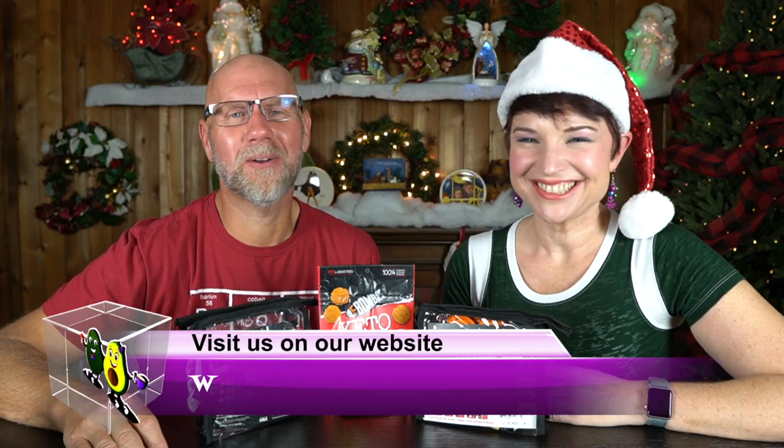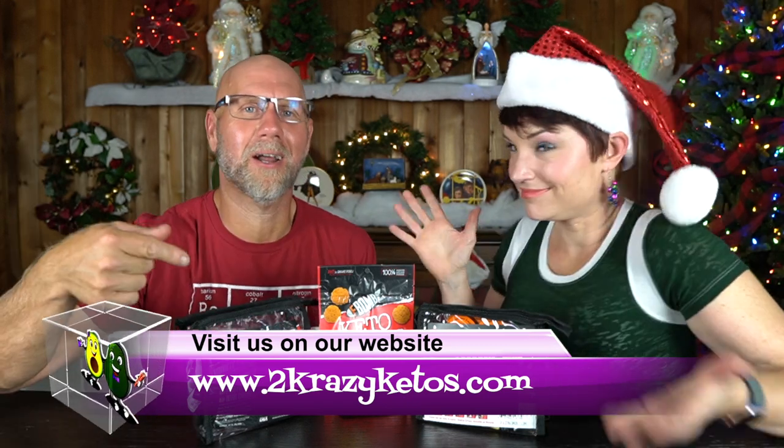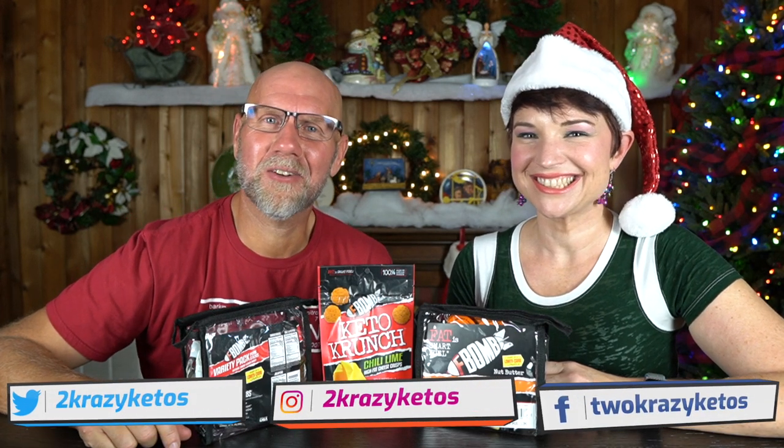Hey, what's up family? I'm Rachel, and I'm Jo, and we are 2 Crazy Ketos. If you're new to our channel, welcome. We do different things like recipe videos, product reviews, and talk about various keto topics. And then every Monday, we sit down on the couch for Keto on the Couch. You can find us on Facebook, Instagram, and Twitter, and we have a website: 2cozyketos.com, where you'll find all of our different recipes. We upload at least five new videos every single week, so make sure you subscribe to our channel.